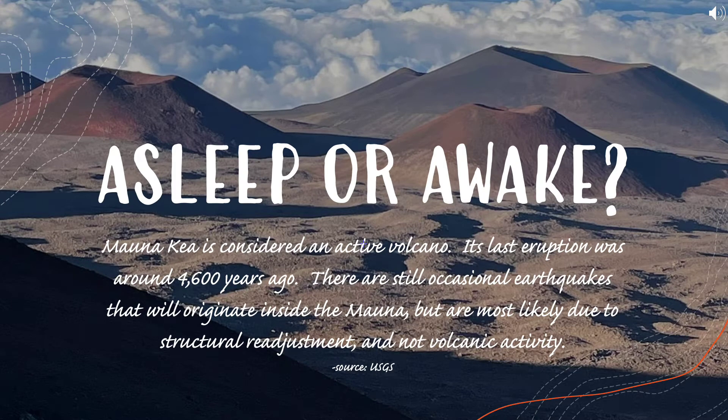Mauna Kea is considered an active volcano. Its last eruption was around 4,600 years ago. There are still occasional earthquakes that originate inside the Mauna, but are most likely due to structural readjustment and not volcanic activity.